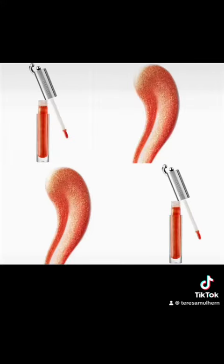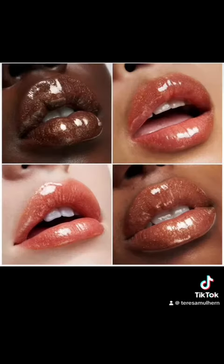They also have three new maximizing lip serums called Lip Lack 2.0. This particular shade is rust and it's 2.5 milliliters for $38. They're really good at taking pictures of their lip shades — it looks very very pretty.